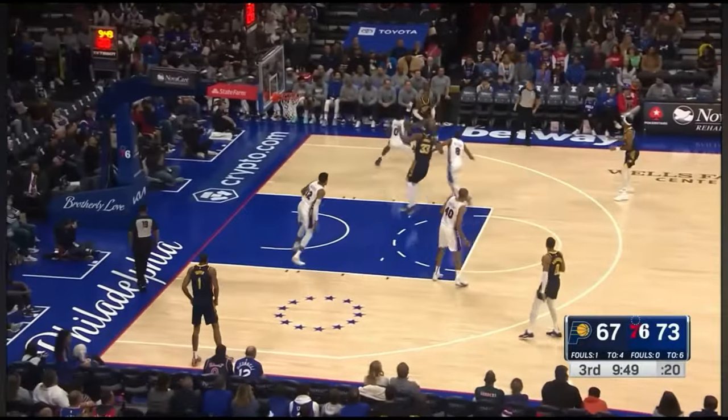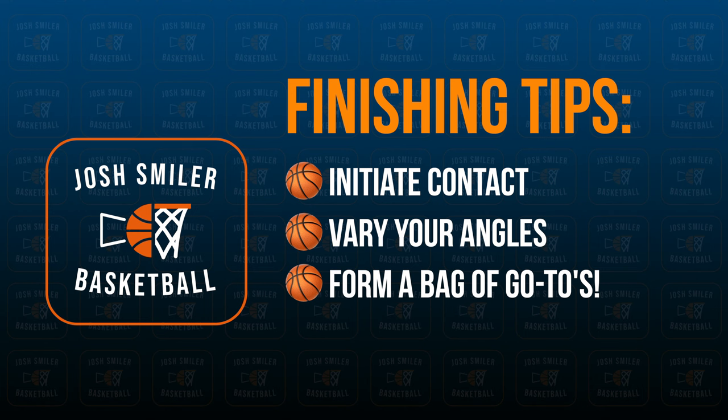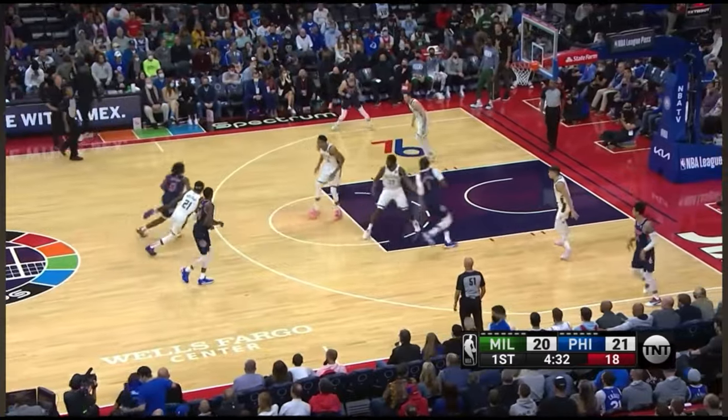It doesn't matter who's guarding him — Tyrese has moves for every situation. To advance your finishing skills, make sure to try to initiate contact with your defender. Try different finishes to see which one you like the best, and work on them against friends to see which one works best in a game situation. Floaters are a great way to finish over height.